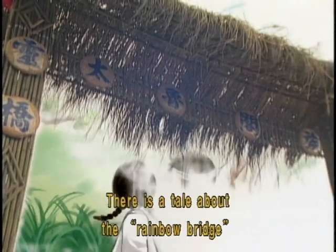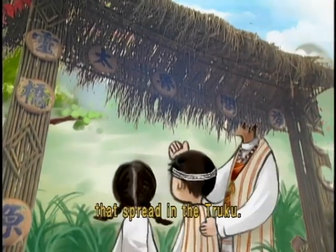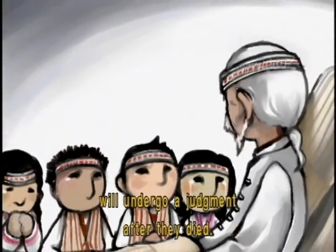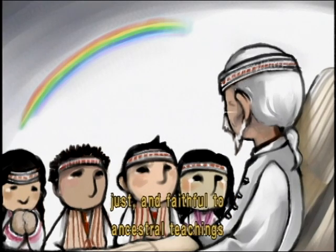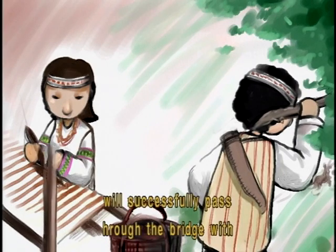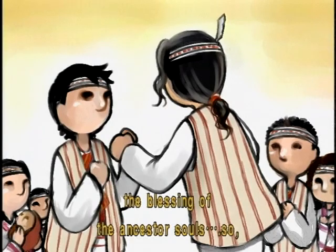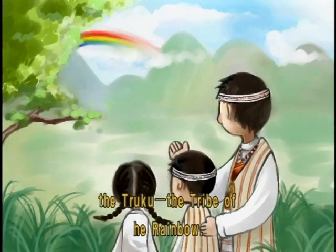There is a tale about the rainbow bridge that spread among the Turuku. It is said that each Turuku person will undergo a judgment after they die. Those who are brave, just, and faithful to ancestral teachings will successfully pass through the bridge with the blessing of the ancestor souls. So there comes another name for the Turuku: the tribe of the rainbow.